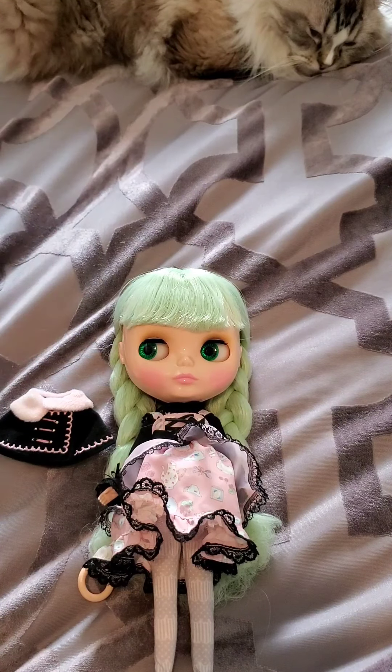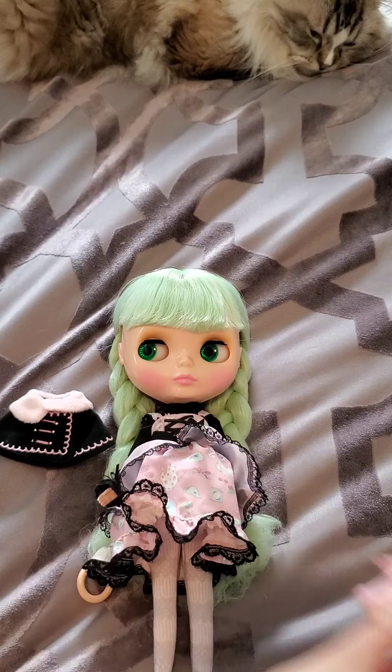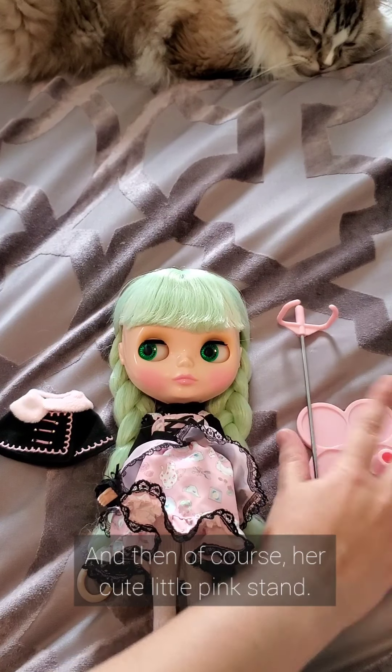I love the shoes that she came with — they are adorable. And then, of course, her cute little pink stand.